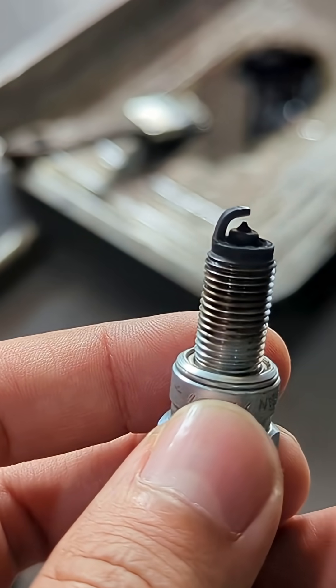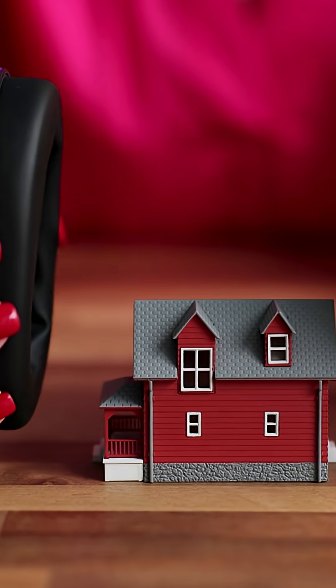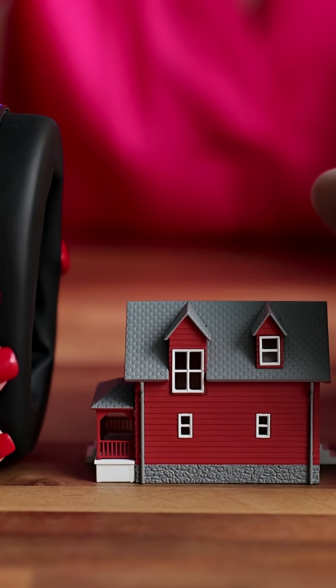That same ceramic is stuffed with a hidden resistor. That little chunk of carbon keeps your FM station clear by eating static. Without it, your speakers buzz every time you hit the gas.